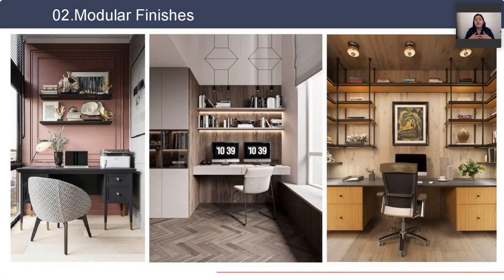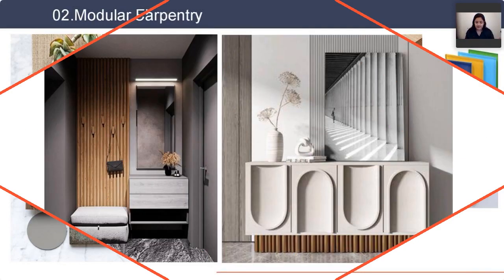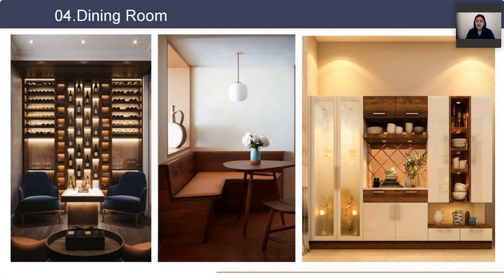There are multiple finishes possible when it comes to modular furniture. The base material pretty much remains constant — there are different grades — but the top material can change. The best part about modular is that the finishing is really great since it's machine-made, so the output will definitely be much better than your carpentry units.